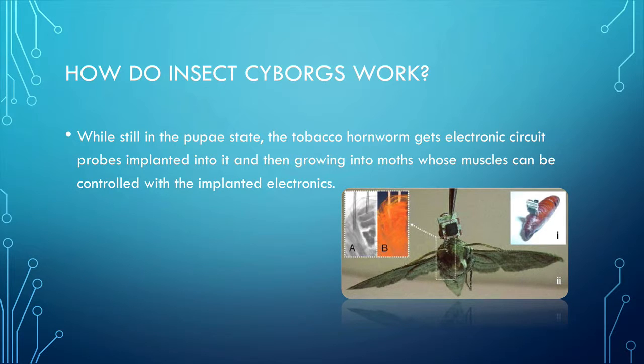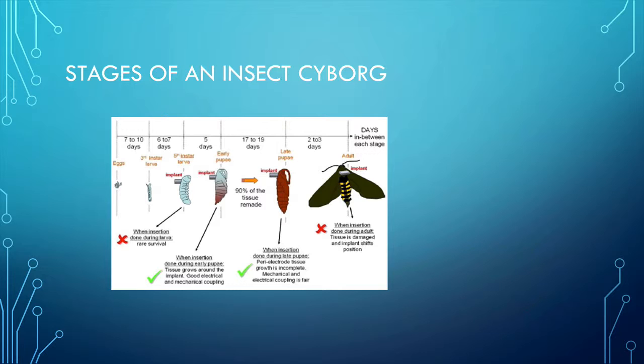The stages of an insect cyborg: the first two stages — the egg and the third instar larva stage — scientists did not try to use those stages. When insertion is done during the third larva stage, there is rare survival and most of the insects die. However, in the early pupae stage, that's the best time to do the insertion. In this stage, they have the most survival, and the insects go on to have good electrical and mechanical coupling.